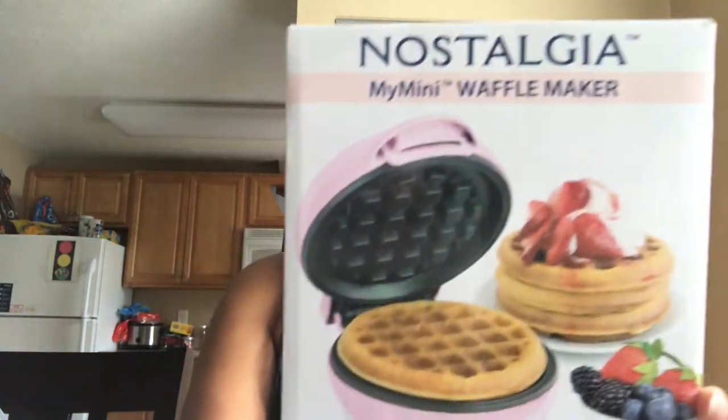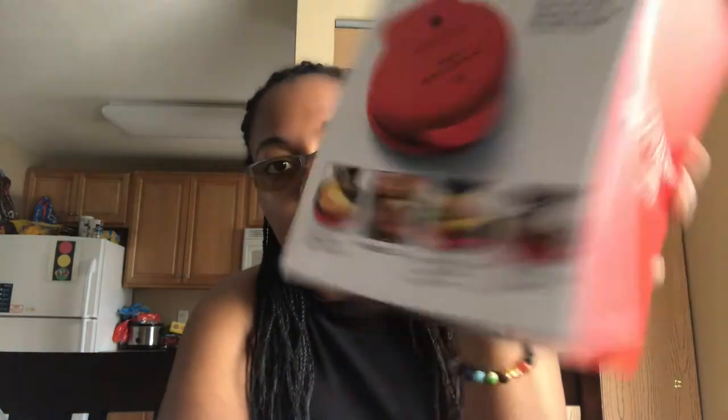First things first, I'm gonna start off with what my mom bought me today. I have the Nostalgia mini waffle maker — this is great for dorms. I also have a griddle because it says it can make fried eggs and stuff like that on the back, so that's what I have as a backup.